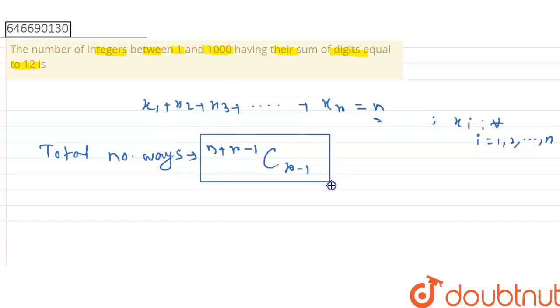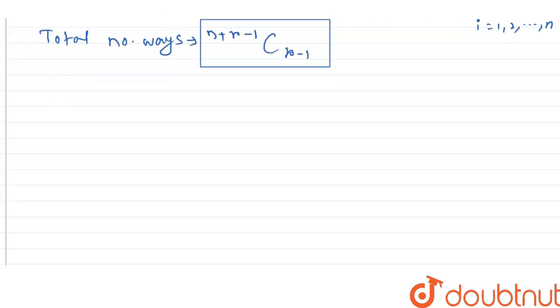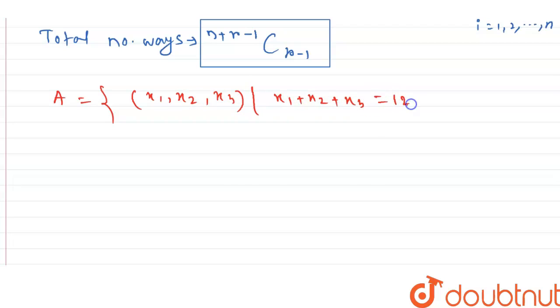Now using this fact, we find the count of integers between 1 to 1000 whose sum of digits equals 12. First of all, we consider a set A, defined as the set of triplets (x1, x2, x3) such that x1 + x2 + x3 = 12, where all xi are greater than or equal to 0.